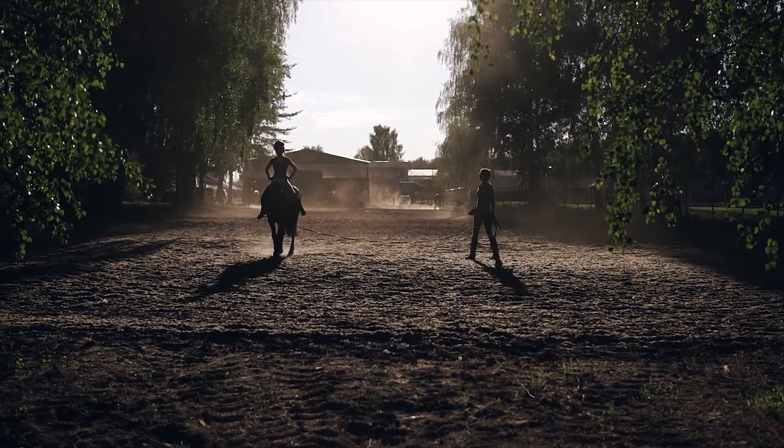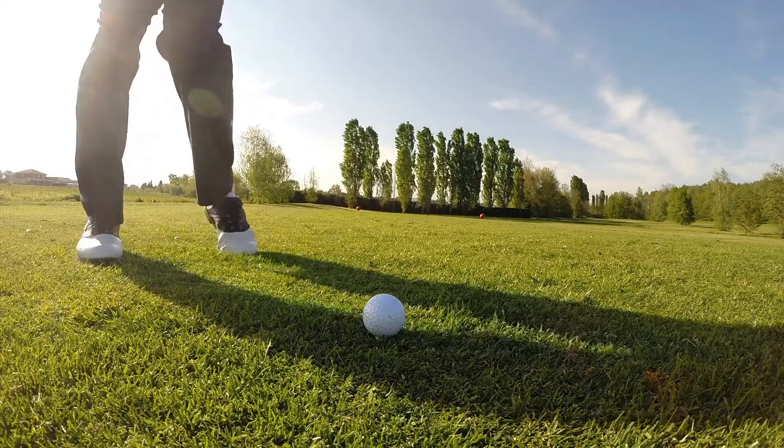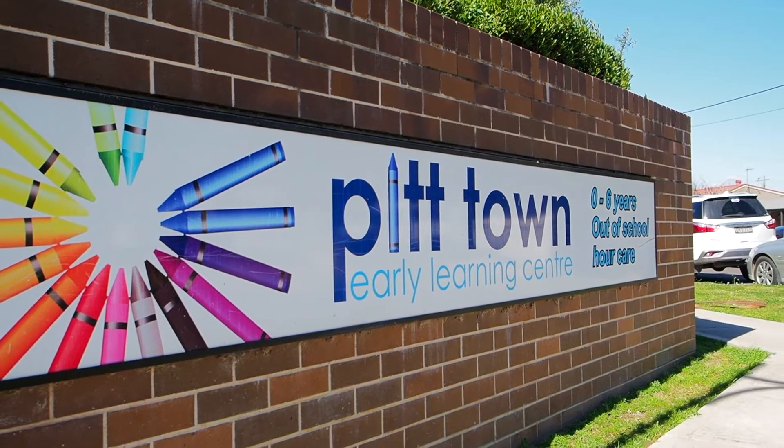There are fantastic options for equestrian activities right nearby, and if you're a golfer, Lynwood Country Club and Riverside Oaks are an easy drive. The home also has immediate access to Pitttown Public School and a very short walk around the corner to the early learning childcare.